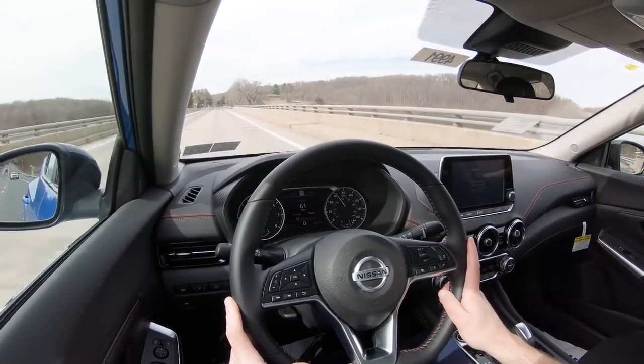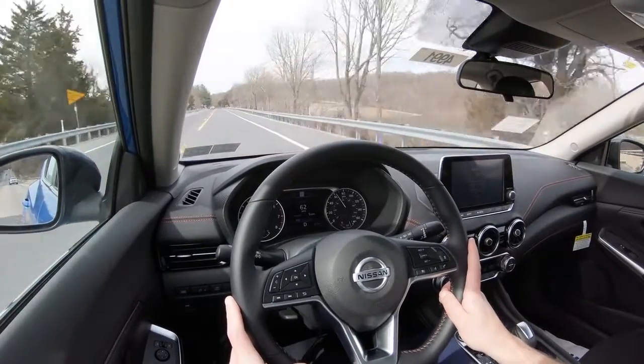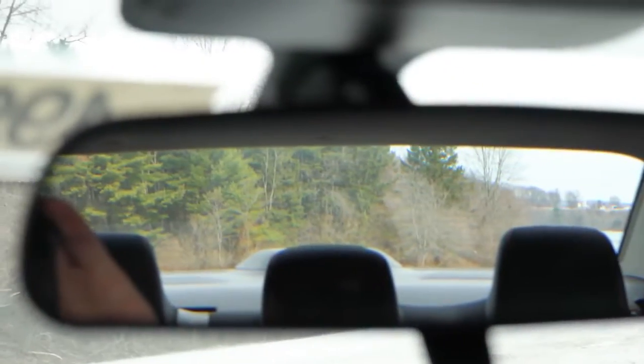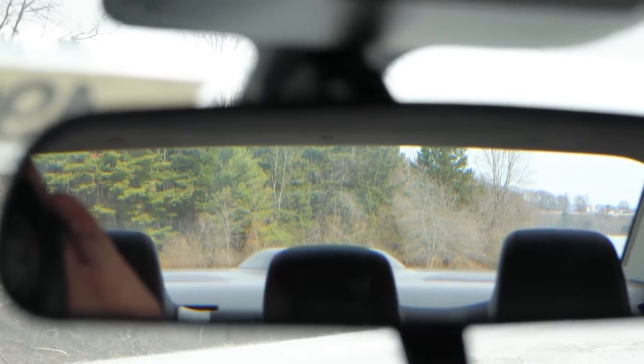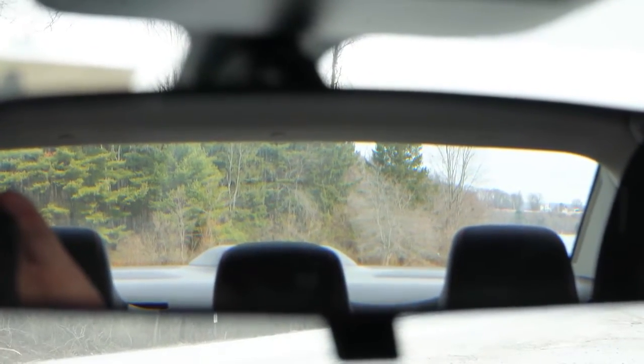As far as cabin noise goes, it's been perfectly fine on my test drive today — not a whole lot of exterior noise is coming into the cabin, so that's a huge plus. Touching on visibility, I can see perfectly fine. Visibility is 100% on point, so definitely no issues there.